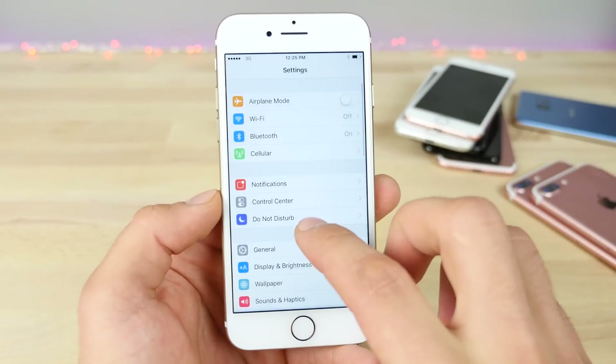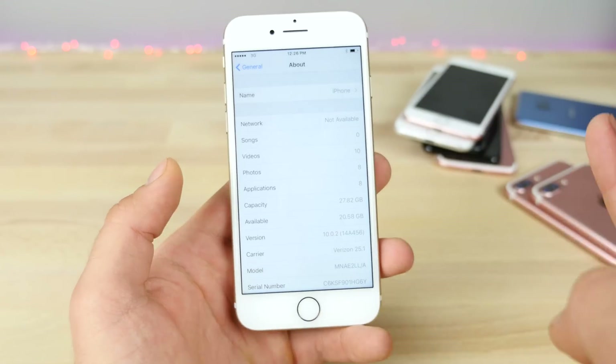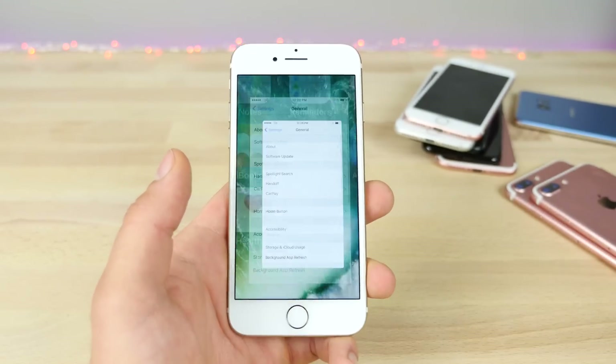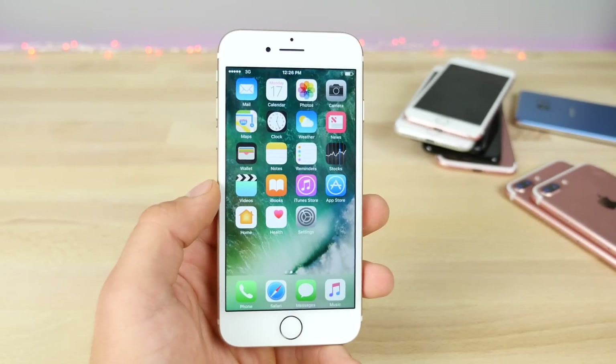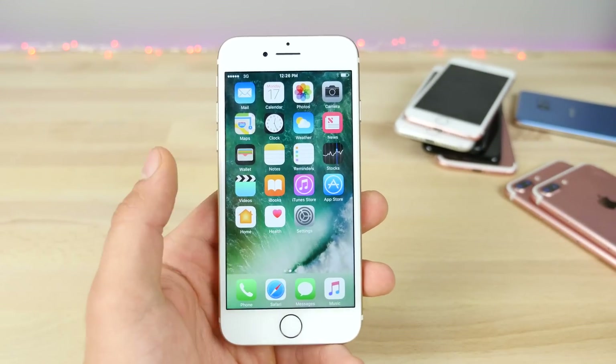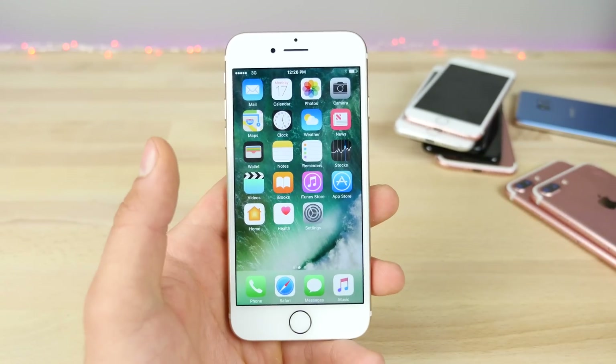I haven't noticed any carrier updates in here that I can speak of, but this is definitely recommended if you guys have any of those issues. Other than that, if you go through it, you will not find anything else. I'm actually a little bit surprised that Apple didn't roll this into iOS 10.1 — it was just a tiny little update before the main update.